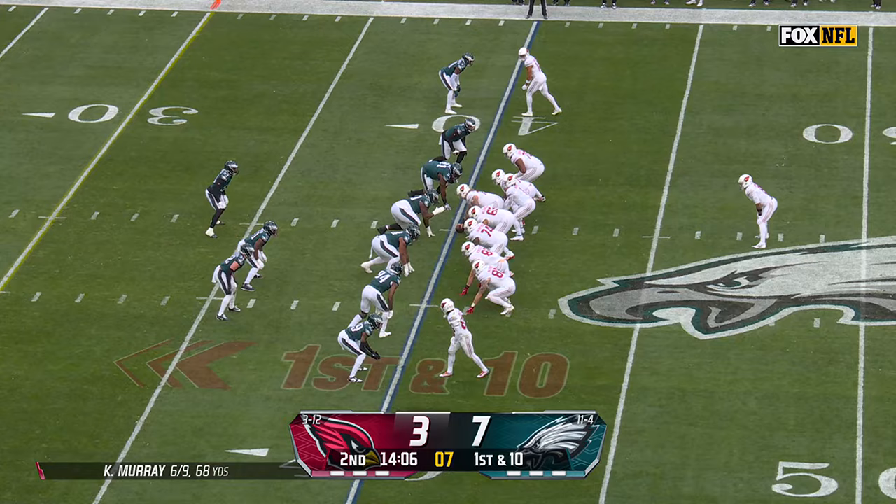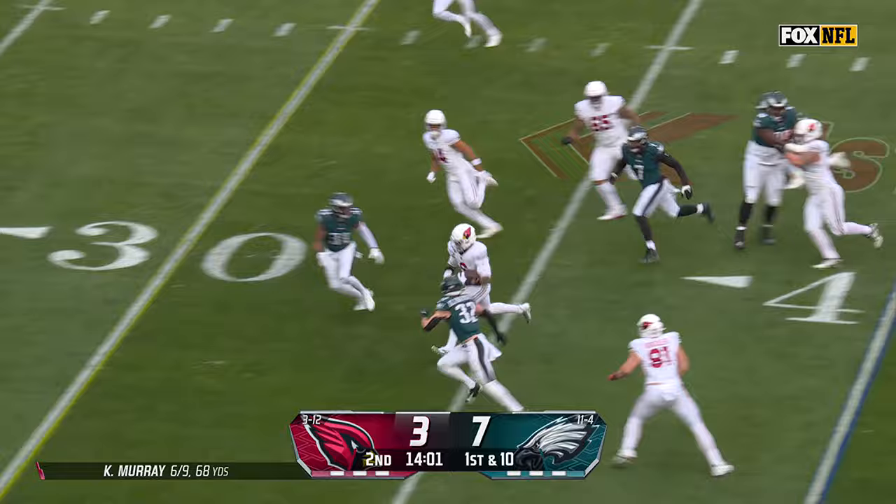Toss for Conner. Great patience, and then it opened up, and he stormed forward for 13.